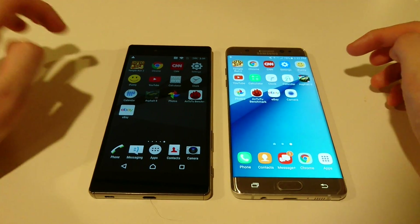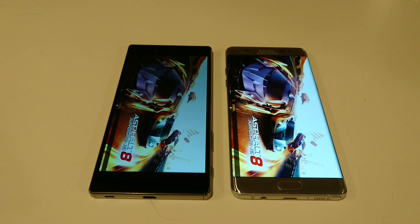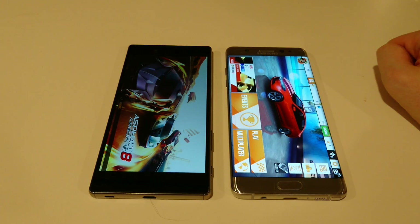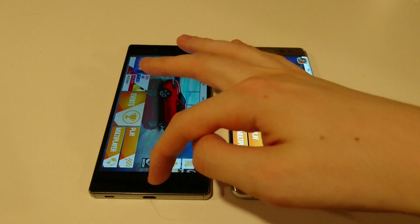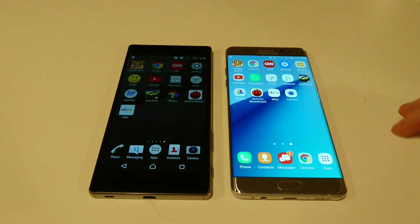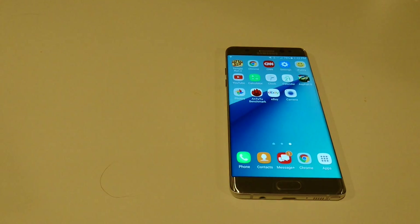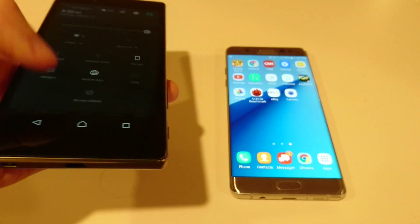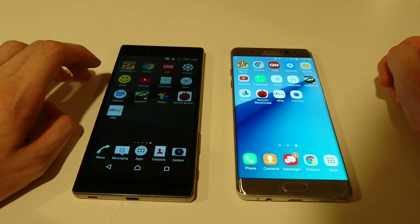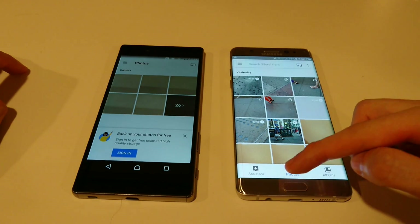Let's look at Asphalt 8. Both phones have 5-megapixel front-facing cameras. The Z5 Premium has a 23-megapixel rear camera versus 12 on the Note 7, which just finished loading Asphalt 8 very quickly. Also worth noting — the brightness on the Z5 Premium is turned all the way up, so keep that in mind. The viewing angles still aren't great on it, but it's still a great screen regardless. Loading Photos — faster there on the Z5 Premium.